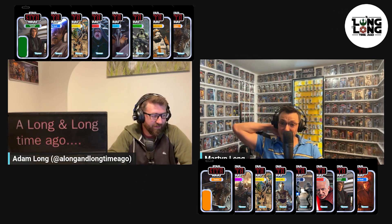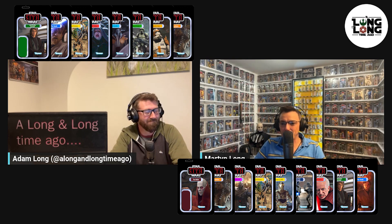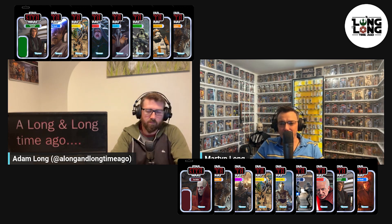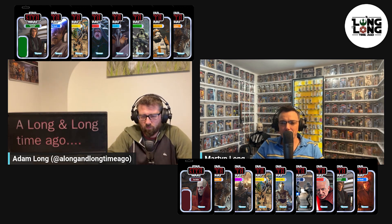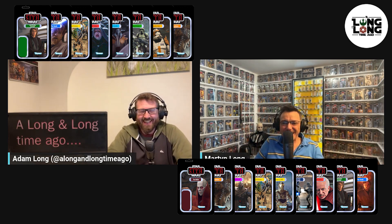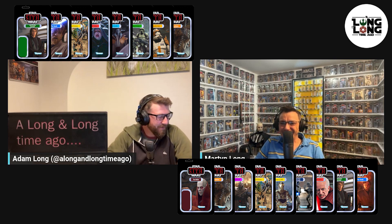Number 59 is Tion Medon — a Pau'an, he's the head Utapauan who chats with Obi-Wan and tells him to get his warriors ready. He's played by — I want to say Bruce Spence, who was in Mad Max and played the Mouth of Sauron in the extended cut of Return of the King — but I'm not 100% sure. Someone will correct me in the comments as they do.